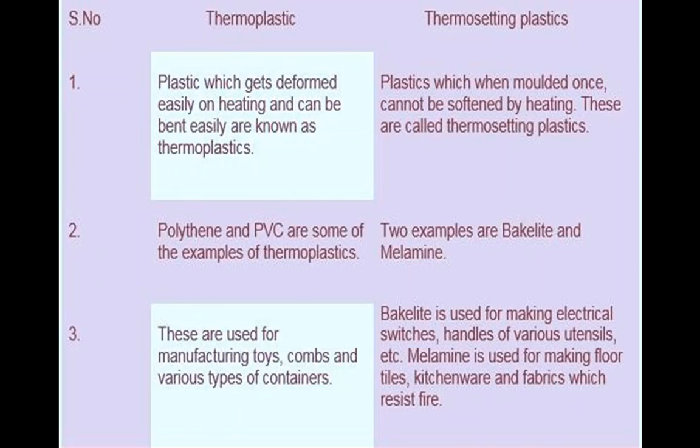I hope you understand the difference between thermoplastic and thermosetting. Just remember one key point: thermoplastic changes shape after heating, and thermosetting cannot change shape.